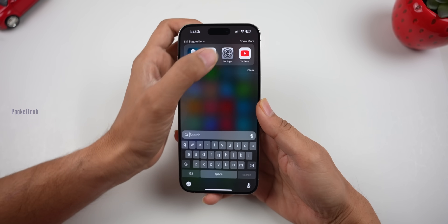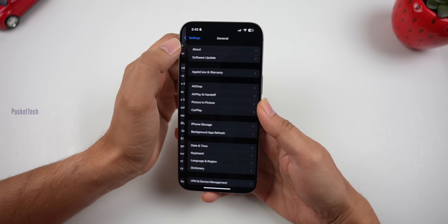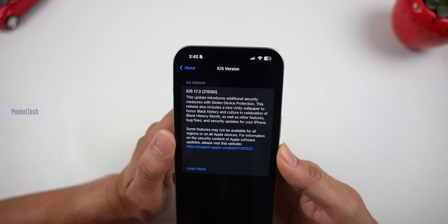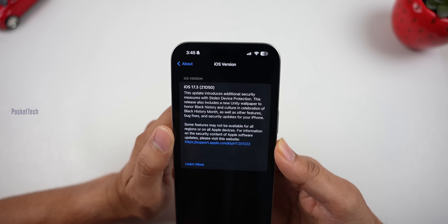First, version number check. Let's go to Settings, General, About. The iOS version is 17.3. The first build number is 21D50.